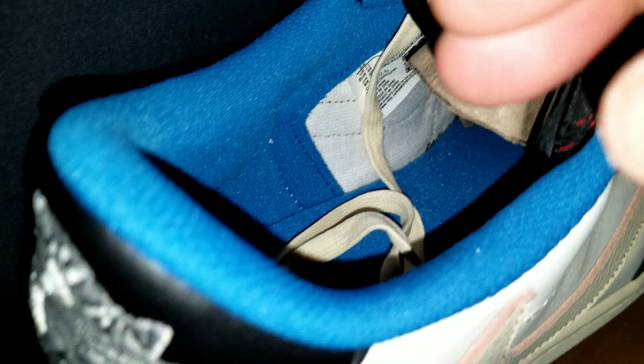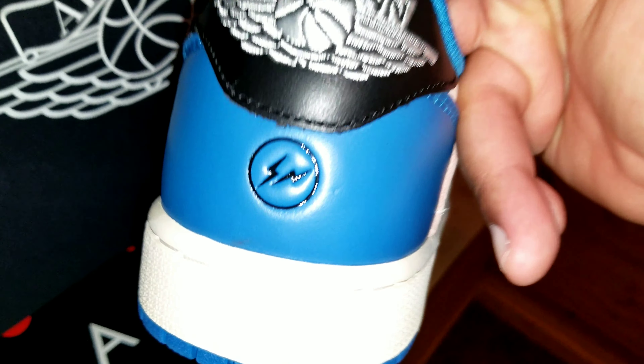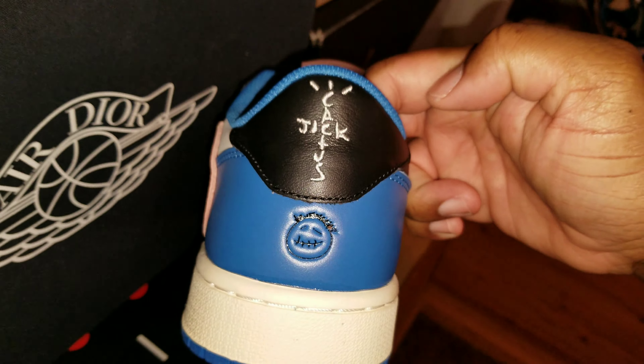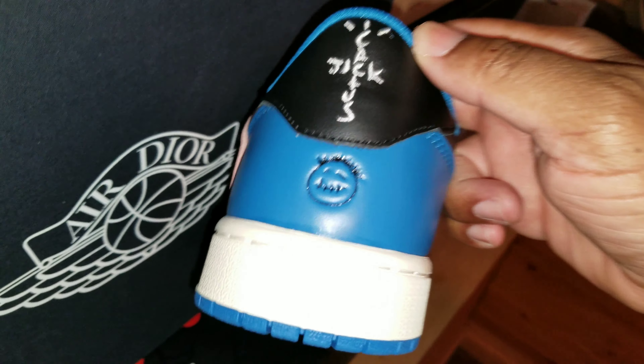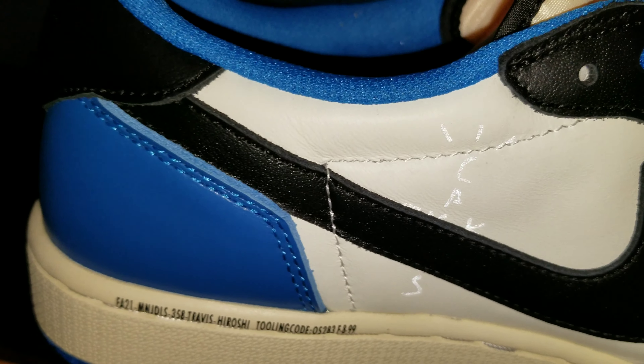Cactus Jack branding adorns the heel tab of the left shoe, along with the rapper's smiley face logo stamped directly underneath. On the heel of the right shoe, a classic Jordan Wings logo is joined by Fragment's Lightning Bolt trademark.